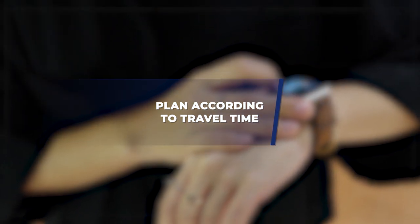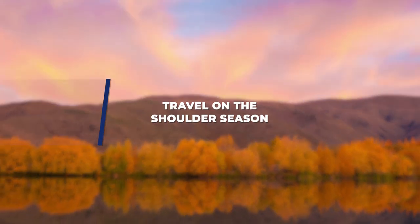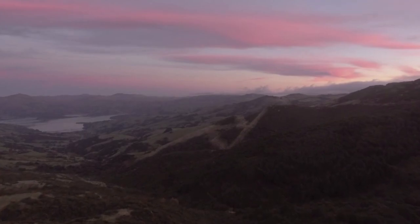Extra tip: plan according to your travel time. It will cost you more money to try to do too much — not just because of activity costs, but because you'll be going back and forth between too many places. Realize how much time you have and make the most of each spot. It always costs less to spend a couple of days settling somewhere rather than trying to go everywhere. Also, travel in the shoulder season. The busy season in New Zealand is December to February — if you travel outside those months, you'll save money and have a better experience with fewer people around.